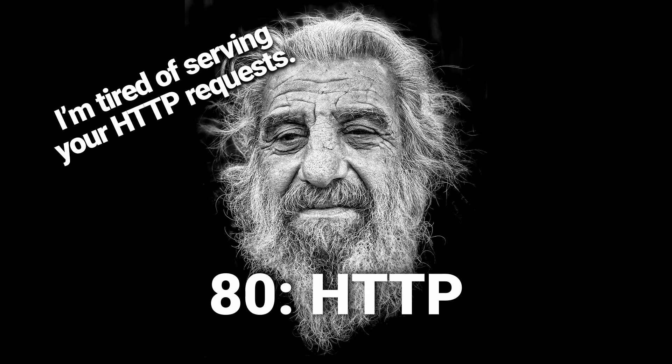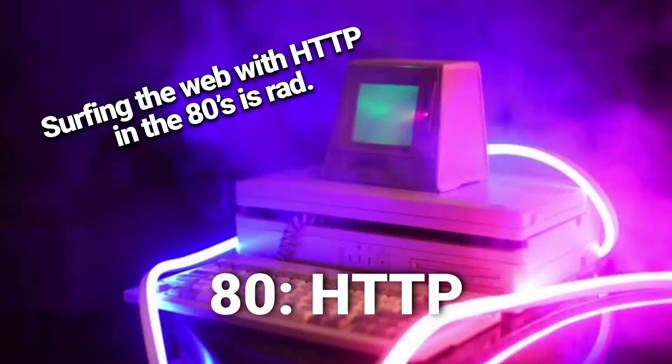Port number 80: HTTP. HTTP requests are used so much, it runs the ports ragged — which is why they look like the network versions of 80-year-old men. If that doesn't work for you, you can always think of how totally rad you would have been in the 80s if you surfed the web with port 80.